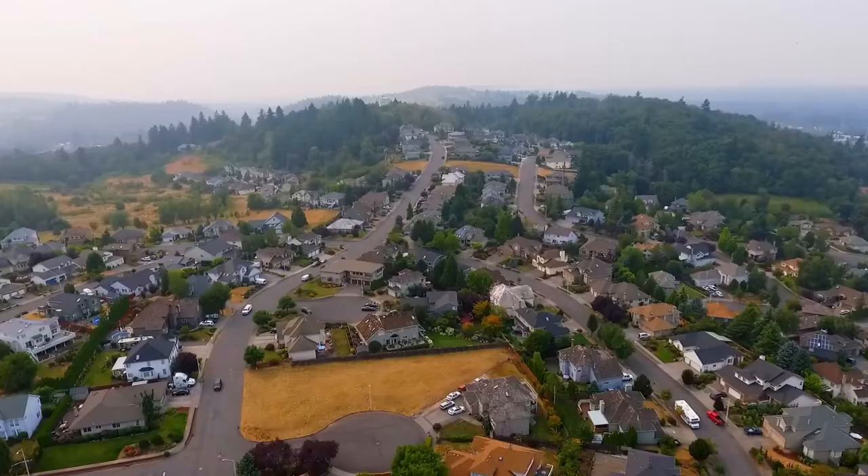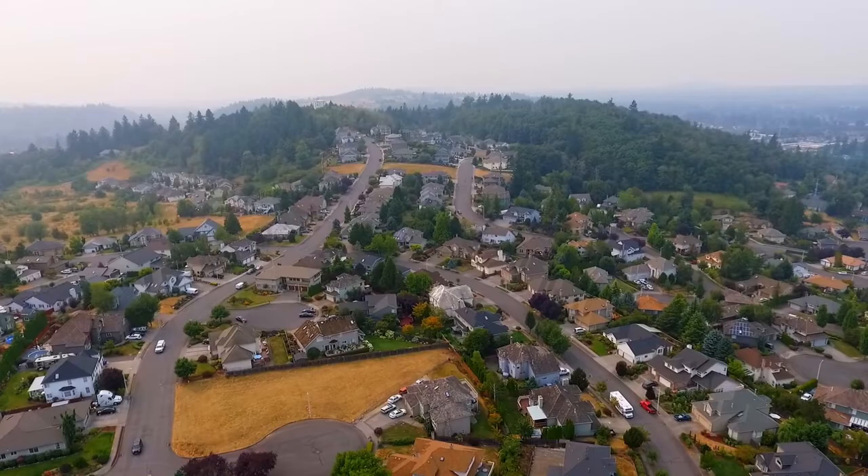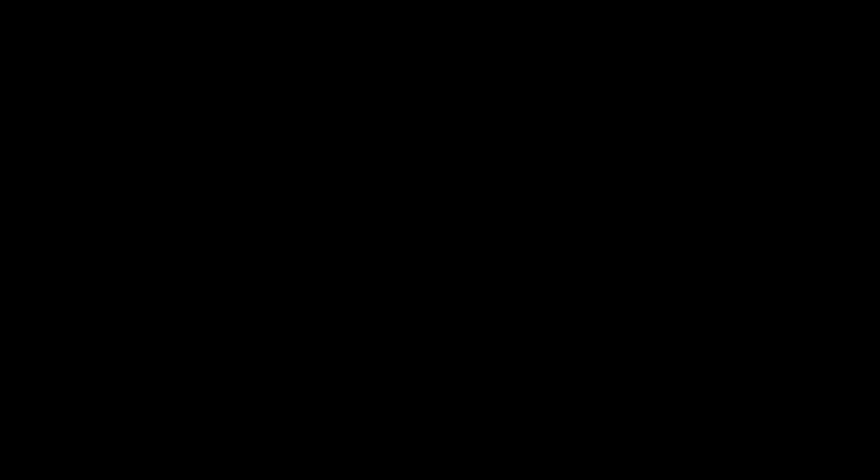A beautifully maintained home in an established neighborhood — it's all here, ready for you to call home. This is just a preview; there's so much more for you to see. To schedule your personal tour, please contact Pam Colley with Premier Property Group at 503-750-3332.